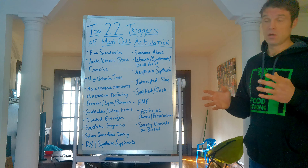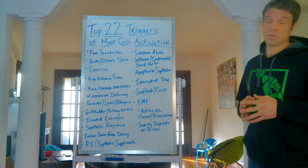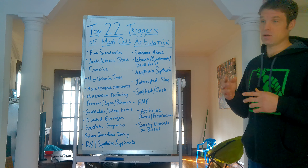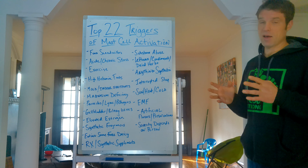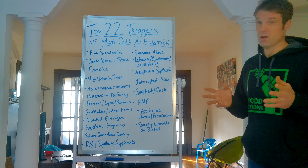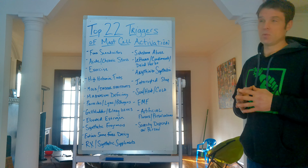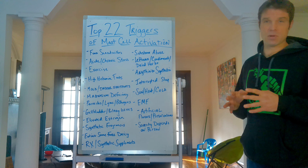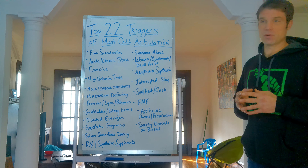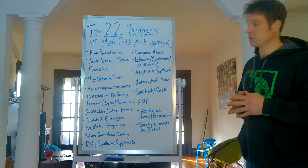Number three: exercise. Believe it or not, exercise increases histamine levels and increases activation of the mast cells. If you are going to exercise and you have mast cell issues, you want to keep it to 15 minutes or less. If you're doing well, 25 minutes or less, and gradually work your way up. You want to keep your heart rate down — pumping too hard will set your stress hormones off, and that is not good for mast cell activation.